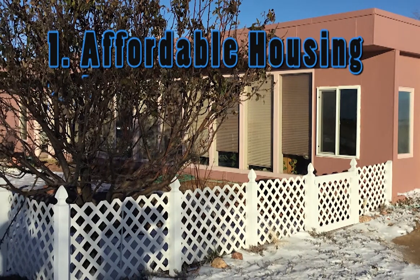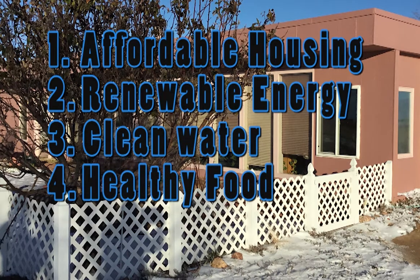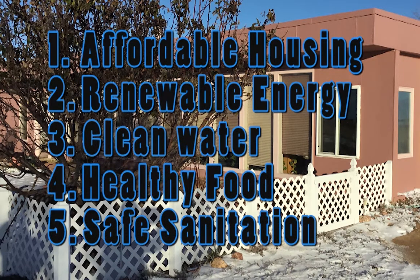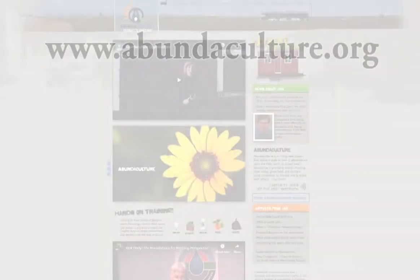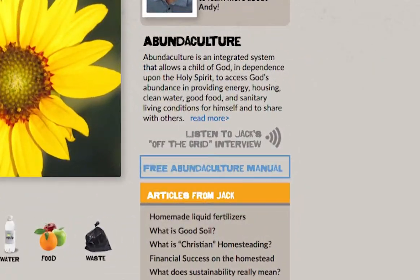Affordable housing, renewable energy, clean water, healthy food, and safe sanitation. Thanks for joining us. Be sure to check out our Abundaculture.org website and download our free training manual.